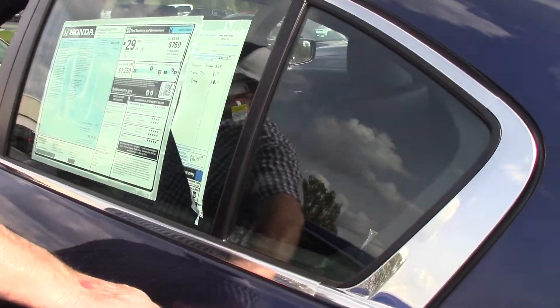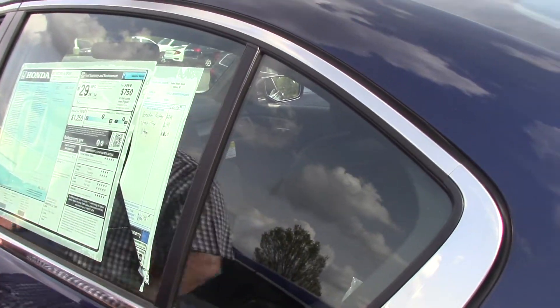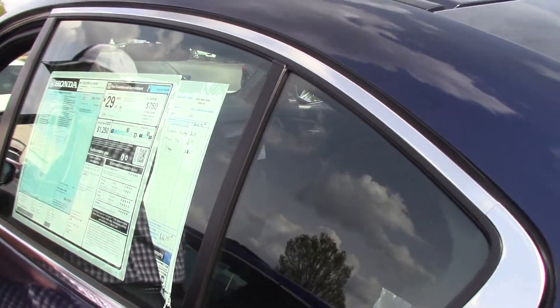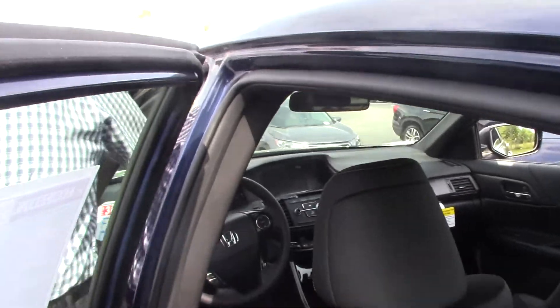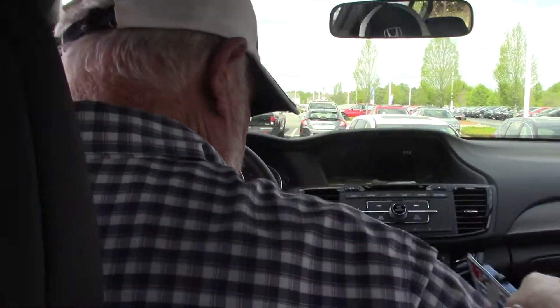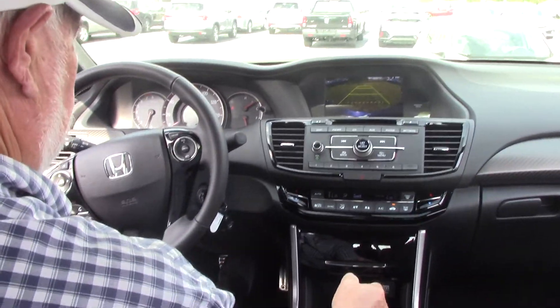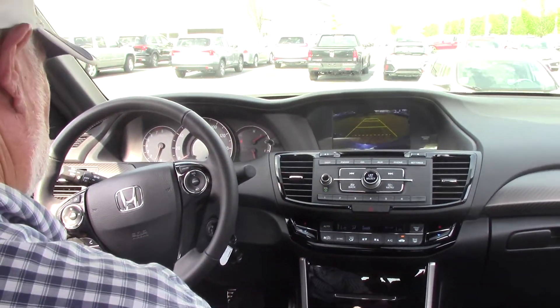Nice chrome handles. Let me unlock the door and get in. This car comes equipped with Bluetooth and a backup camera — put it in reverse and you can see the backup camera.